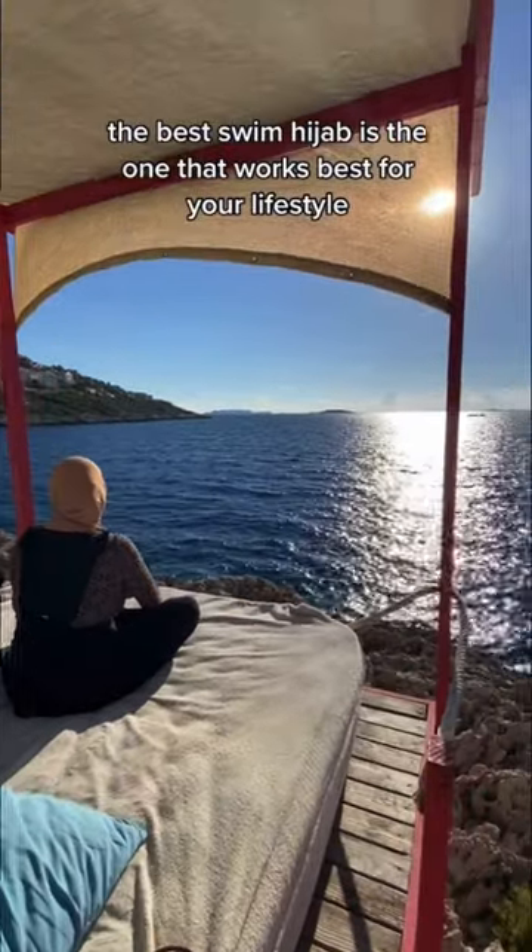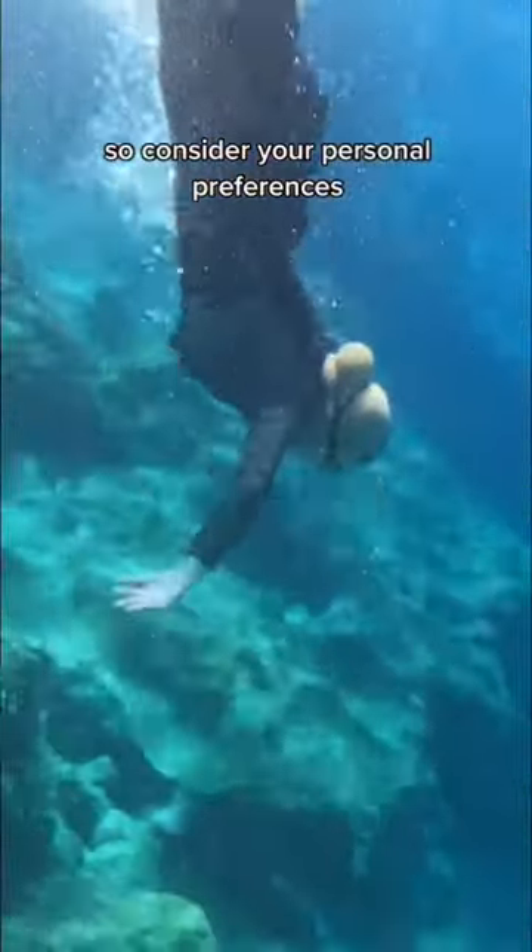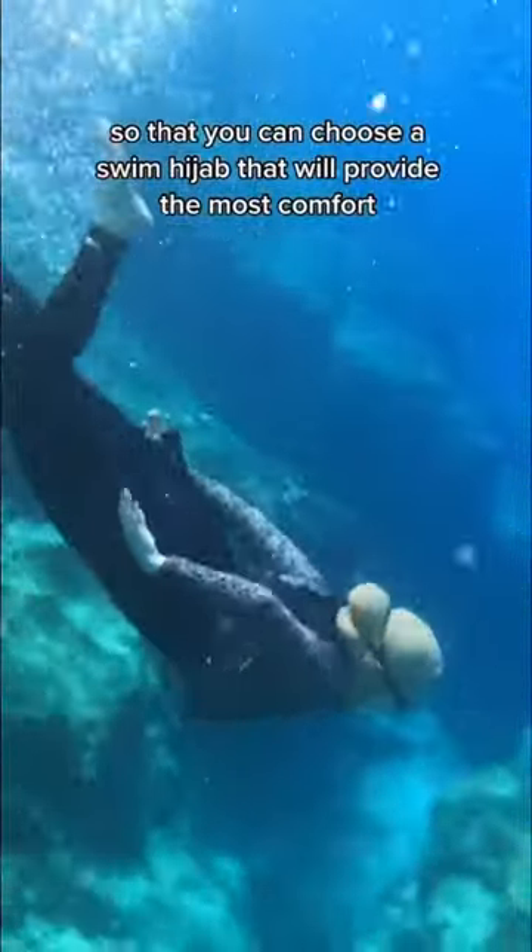The best swim hijab is the one that works best for your lifestyle. So consider your personal preferences so that you can choose the swim hijab that will provide the most comfort, confidence, and support.